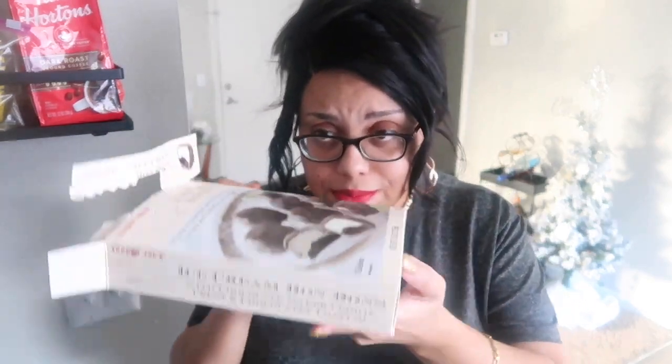If you guys are at Trader Joe's, make sure you pick these up — they are really good. Let me hurry up and put these back in the freezer because I don't want them to melt. But yeah guys, this is the end of the video. Make sure you guys like, share, comment and subscribe — I would love to have you guys around. And to my existing subscribers, thank you so much for being here and watching. I will see you guys in my next video.